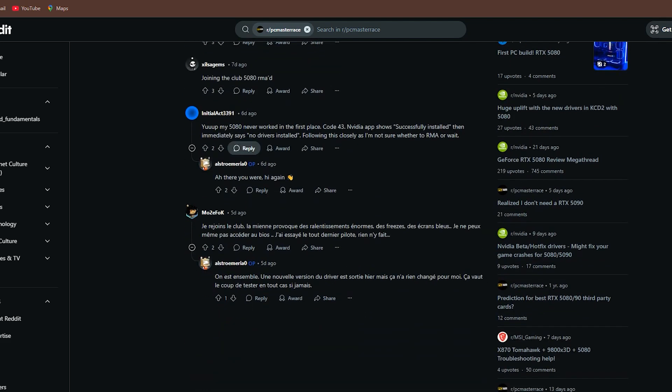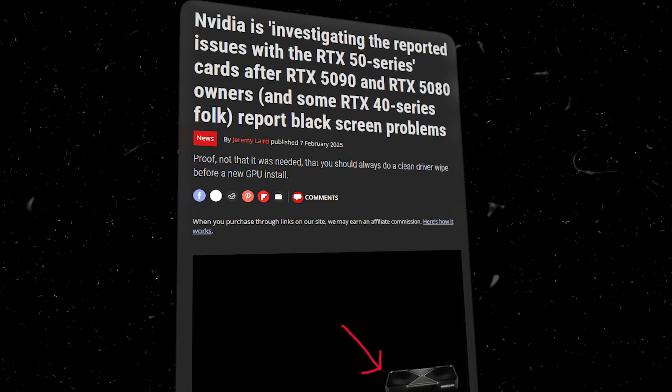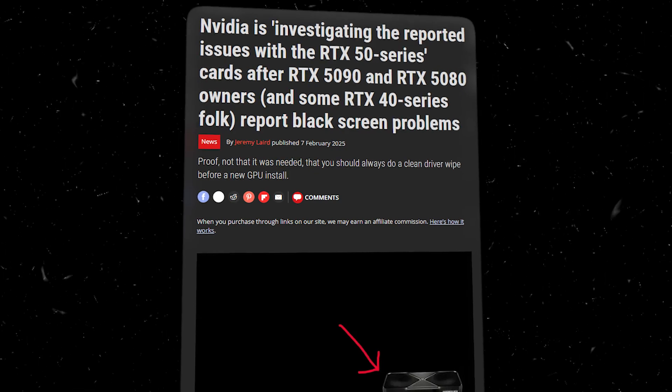Leaving them with a dead card. I felt a mix of relief and dread — relief that my own card was still alive, but dread that it could happen to me at any moment. Nvidia acknowledged this issue but hasn't provided a clear fix yet.